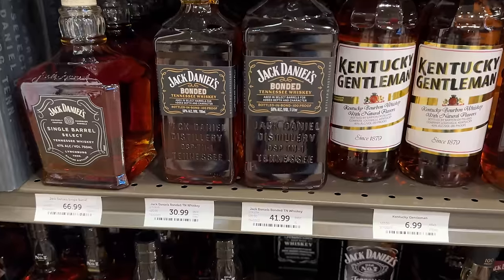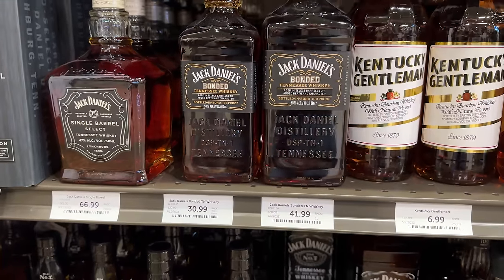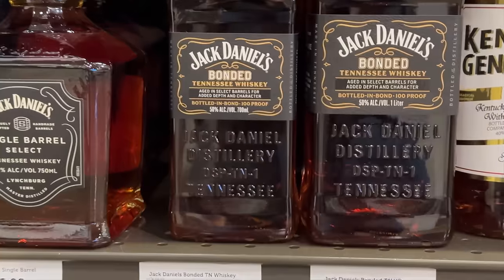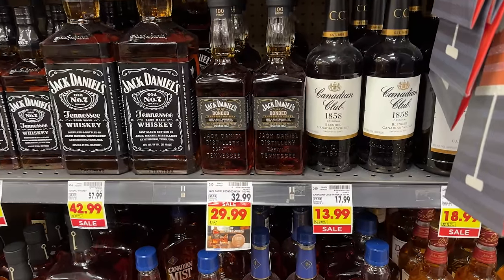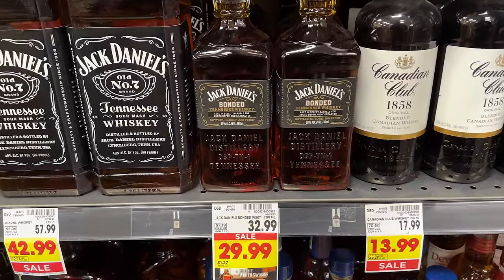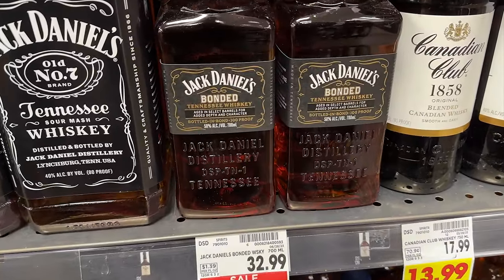New for 2023 is Jack Daniels Bonded. We like this for several reasons — one being the proof at 100 proof, and the price doesn't hurt either at around $30. But when you're comparing it to just the base Jack Daniels, it's so leaps and bounds ahead of it, in our opinion, that we definitely recommend you go for Bonded over the regular old number seven.